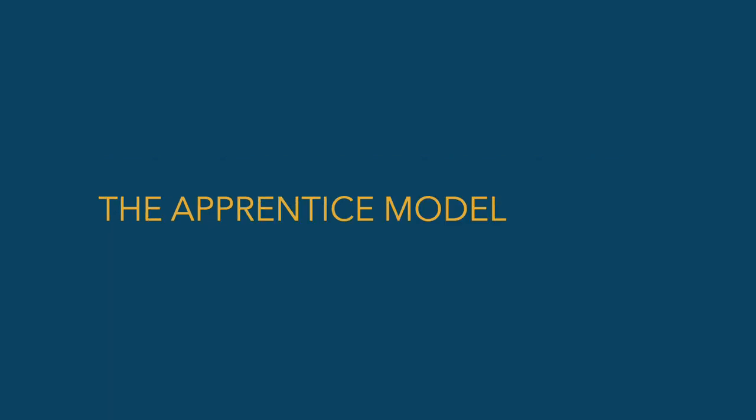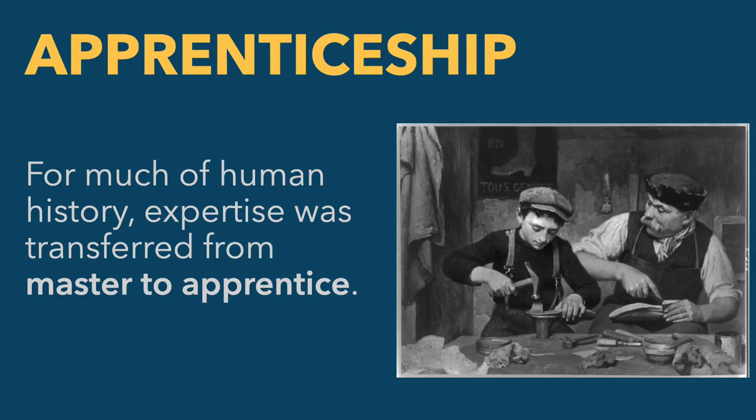I want to begin by introducing the apprentice model, which for most of human history was how we transferred expertise. If you wanted to gain mastery in a specific profession, you wouldn't go to school for it — you would apprentice with a master in that field. So here we have a master cobbler teaching an apprentice how to make shoes. A lot of that expertise doesn't just come from instruction, but from getting your hands engaged in the actual activity: doing the thing, not just learning about the thing.